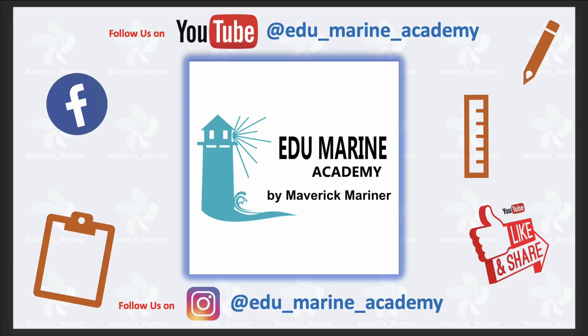Welcome on board my channel Edu Marine Academy by Maverick Mariner. Our channel intends to provide free information on topics related to the maritime industry, which would help aspirants to crack their MEO competency exams.